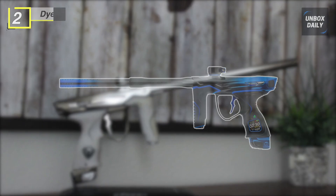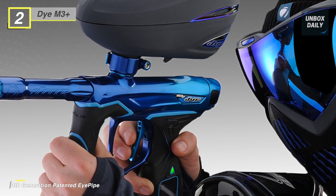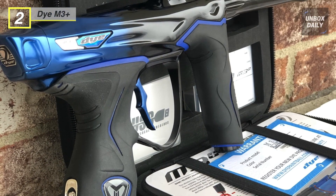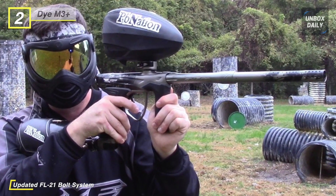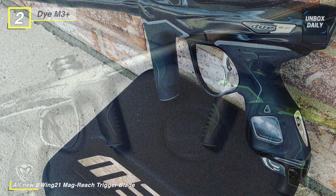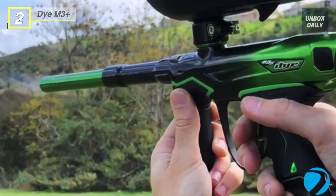Next, meet the all-new Dye M3+ paintball marker. This paintball gun features an updated FL 21 bolt system with an all-new two-stage flex face bolt tip, setting a new standard for dependability, performance, and ability to operate across the most comprehensive range of extreme conditions. The new flex face bolt tip maintains ideal bolt speed throughout the bolt cycle for optimal paint handling, with a slow soft first stage and a second stage with a speed boost to maximize valve lift operation. Its thick, durable polycarbonate pipe is wiped clean by the bolt tip O-ring on every cycle, creating a self-cleaning operation. The raised midpoint and tip of the trigger blade offer positive contact points for increased trigger feedback.